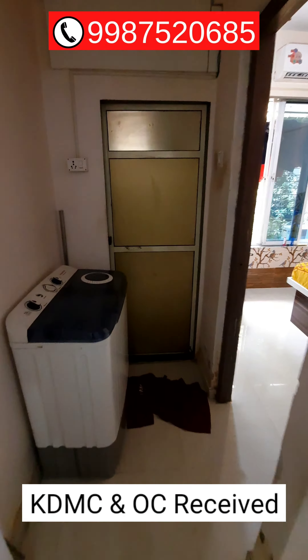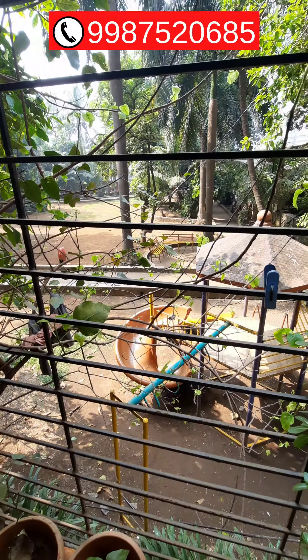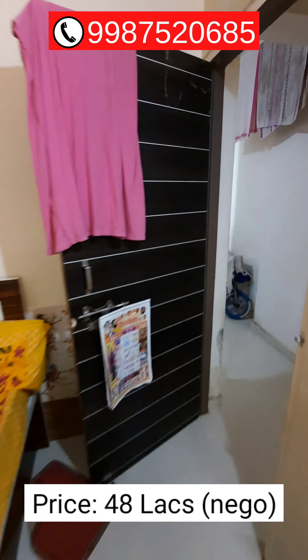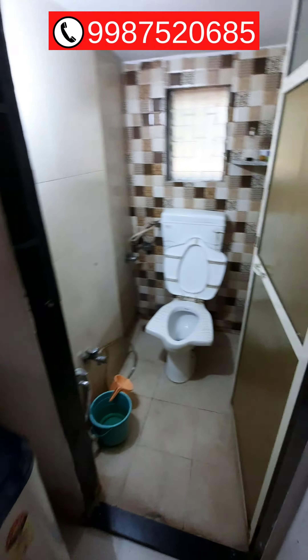It's a KDAMC and OC received project. This side is a bedroom — the bedroom has a balcony and it's a garden-facing flat. The asking price of this 1BHK flat near Dunggivali station is 48 lakhs rupees, which is slightly negotiable.